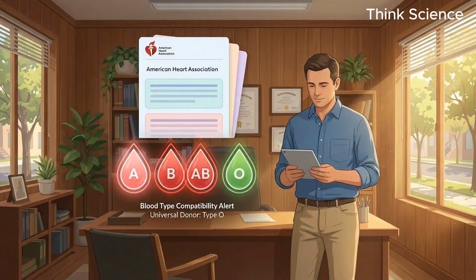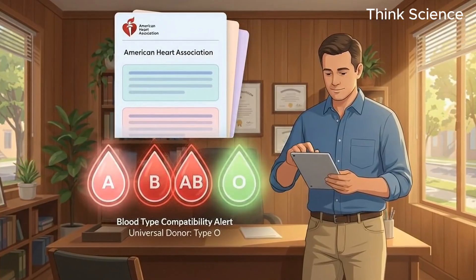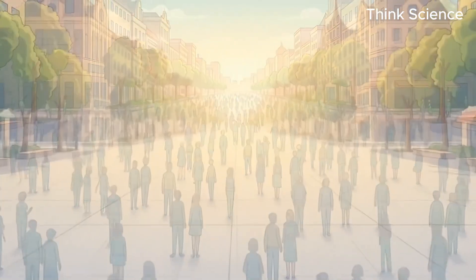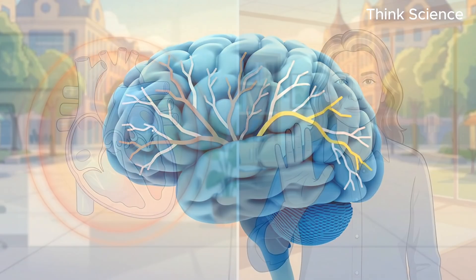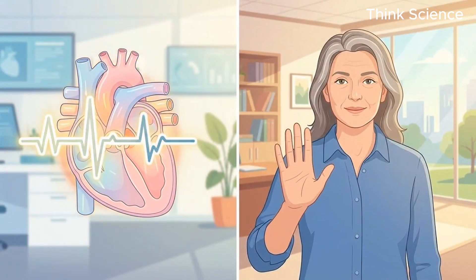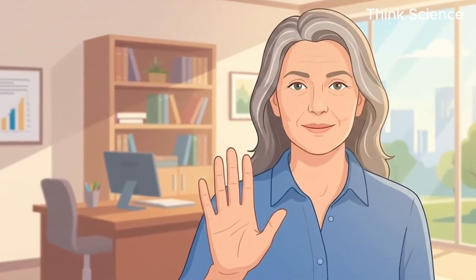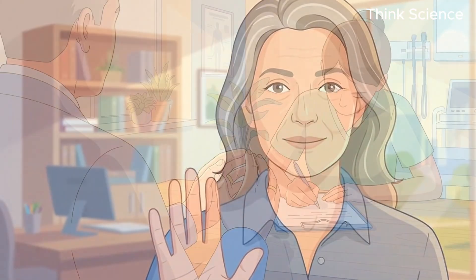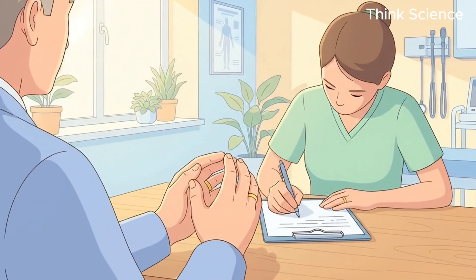A massive study published in the journal Neurology followed over 30,000 people and found that your blood type is a direct predictor of cognitive decline and stroke risk. While research from the American Heart Association proved that non-O blood types have a significantly higher risk of heart failure. I'm not telling you this to scare you — I'm telling you this because your doctor probably hasn't.